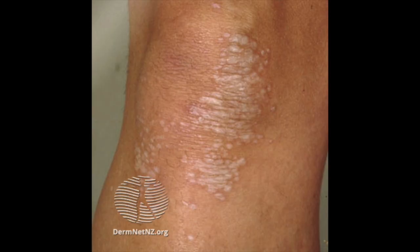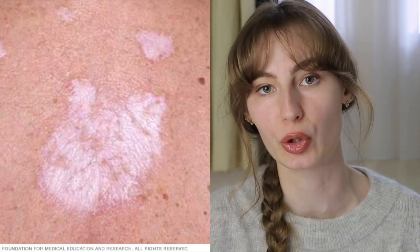Pimecrolimus and tacrolimus are not only used by patients with skin atrophy, but also by patients with hyperkeratosis, which manifests itself as white patches with an uneven surface that looks like scar tissue.